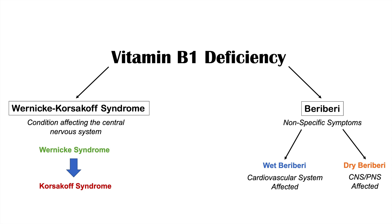The focus of this lesson is the beriberi conditions — wet beriberi and dry beriberi. For more information on Wernicke-Korsakoff syndrome, please check out the lessons on those topics.